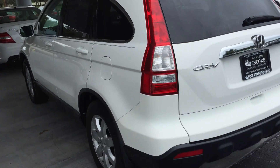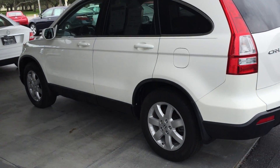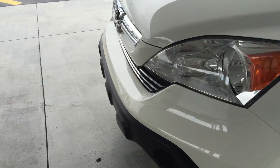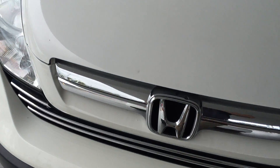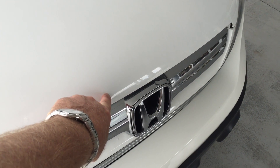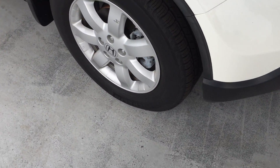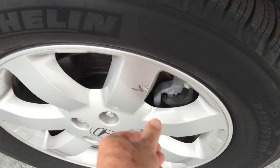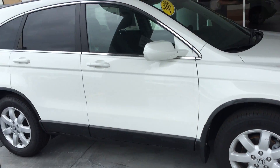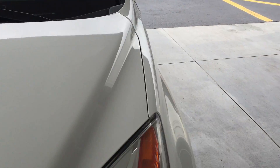The general condition of the exterior is very nice. I'm going to show you one little thing that I noticed — it's very superficial. There's a spot right here that was a chip that was brush-touched, and then one little spot on the front right wheel that's a scuff — it just looks like it brushed up against something. Very incidental stuff, nothing to worry about for a 2009.